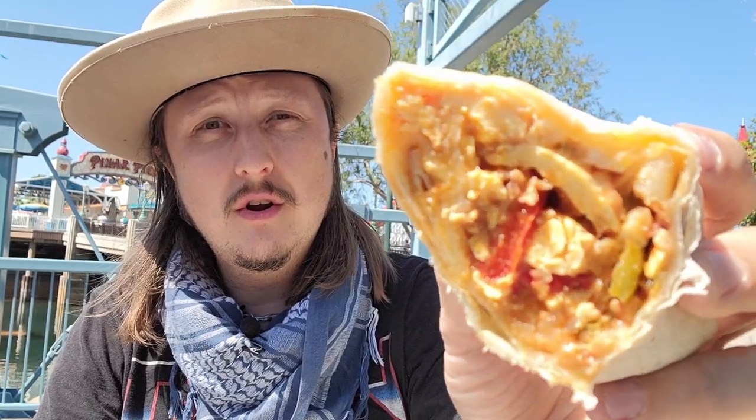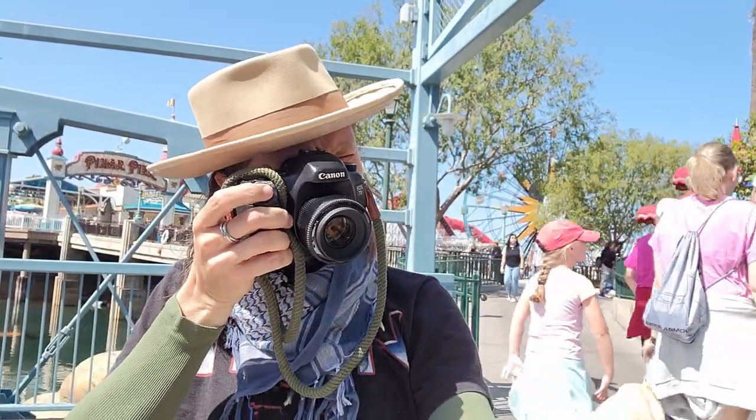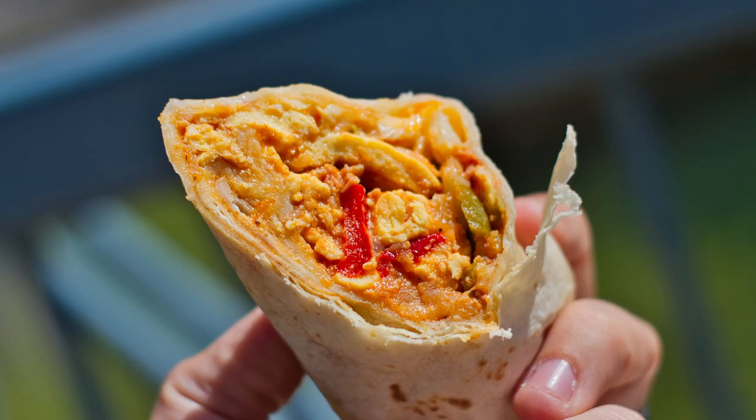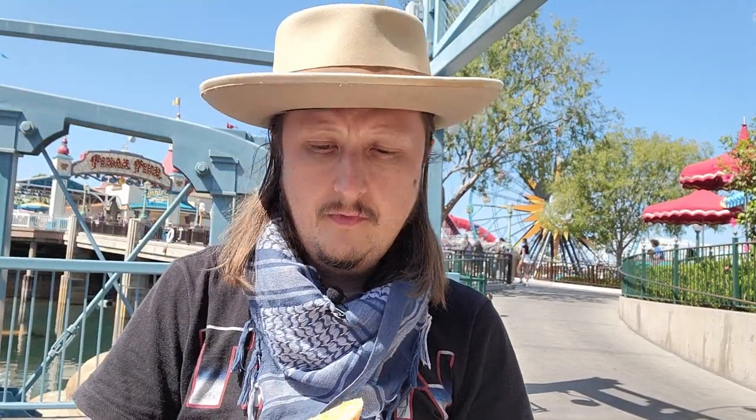This is a good way to start your park day. Let's give this a shot. It's very hearty. The tortilla is kind of sticky, but that's to be expected from a breakfast burrito. It's not that spicy — the peppers come through nicely.